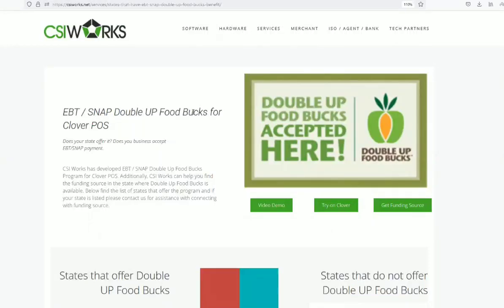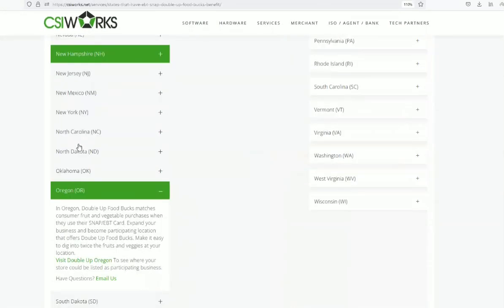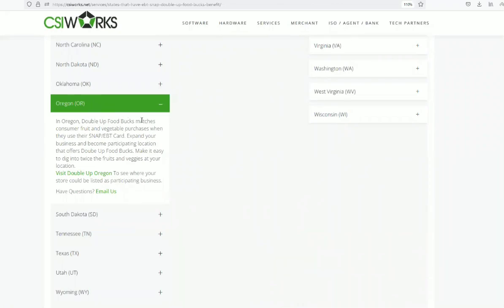The EBT SNAP Double Up Food Box program is available in the state of Oregon. Double Up Food Box matches consumer fruit and vegetable purchases when they use their SNAP and EBT card.